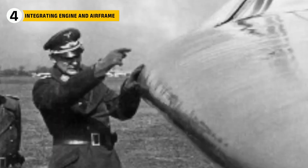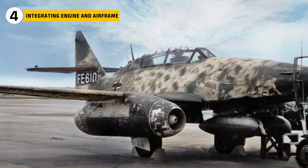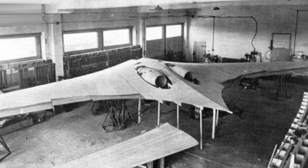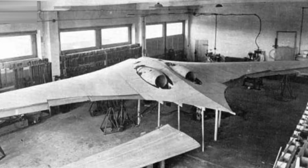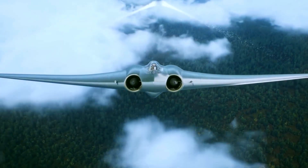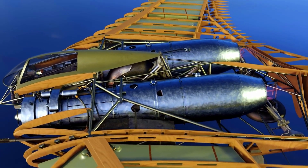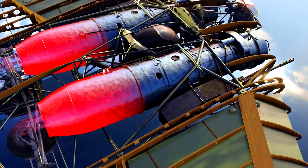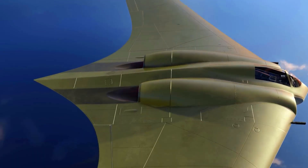The Hortens didn't simply bolt the engines under the wings like the ME-262. Instead, they buried them deep inside the fuselage. This gave the HO-229 a smooth, clean profile with less drag and more speed. But this integration came with complications — cooling was harder and mechanics struggled with accessibility. Yet aerodynamically, it was a stroke of genius.